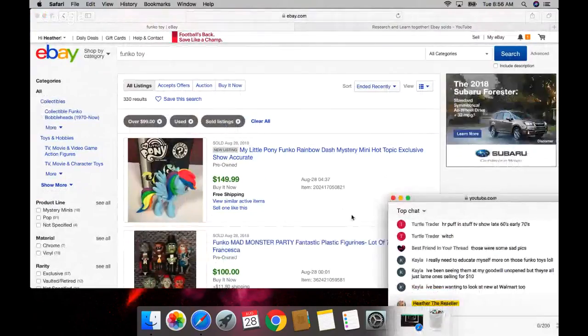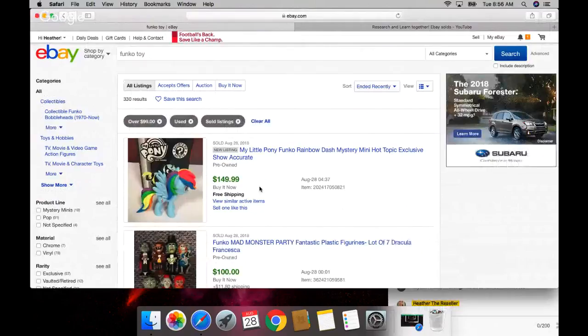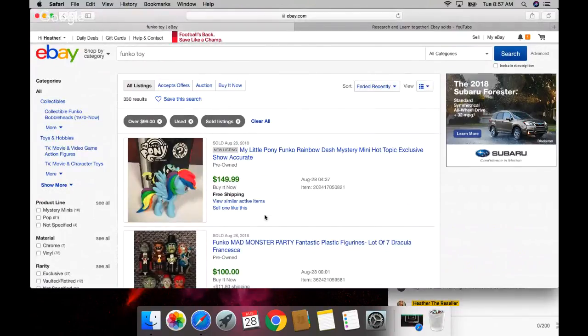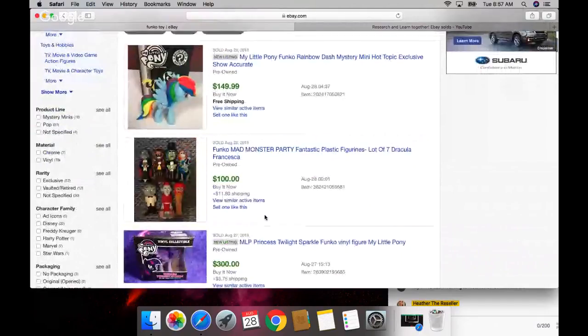My Little Pony - do these sell at Walmart right now? Let's look, I have the Walmart app. My phone is literally moving by itself, being so glitchy. I'm going to power it off and back on. Okay, we have our My Little Pony all day long.